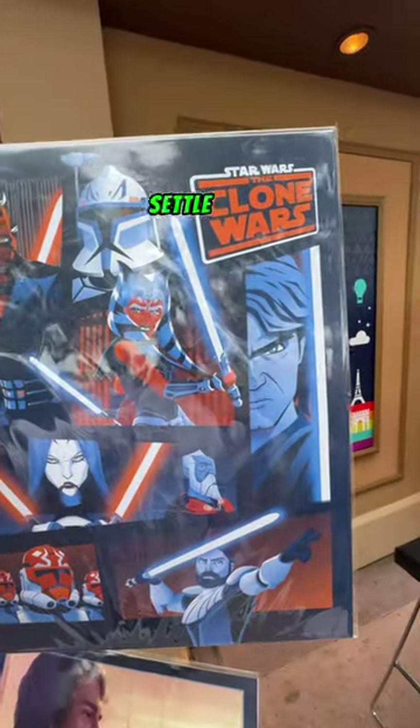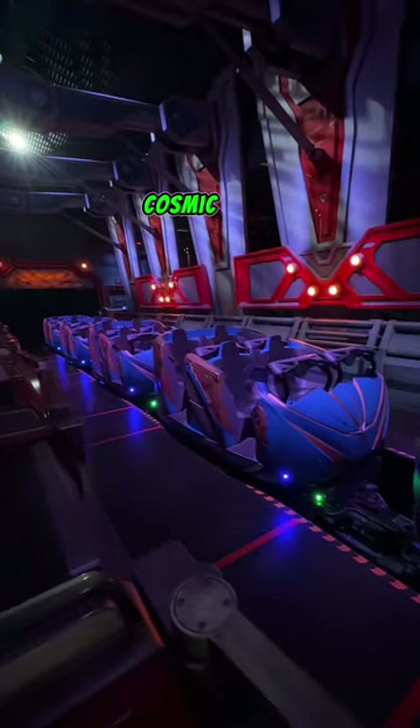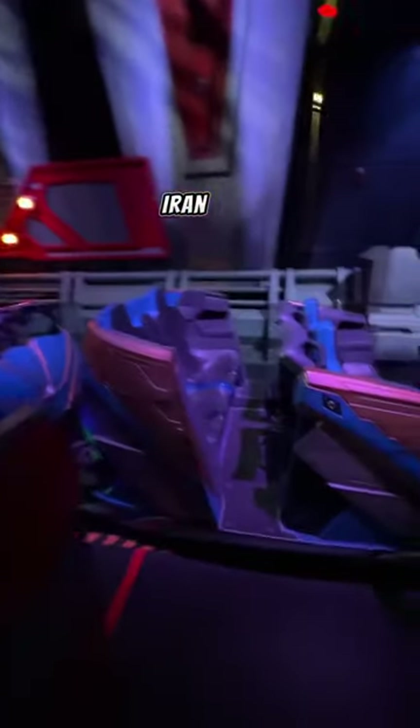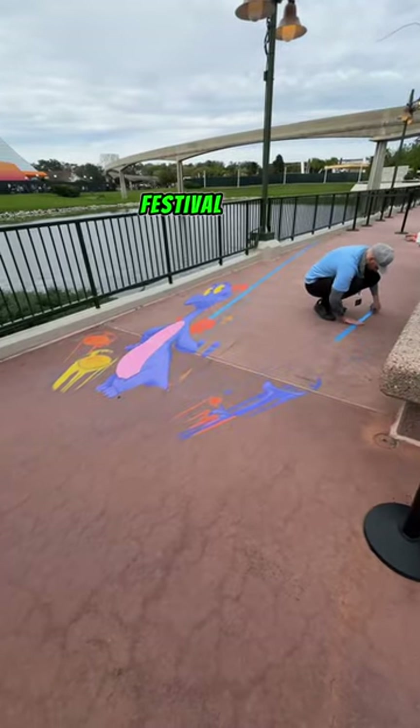I'll definitely be coming back for this at a later date. First ride of our Epcot day is Guardians of the Galaxy Cosmic Rewind. We ended up getting an ILL, not too terrible. But now let's go check out some of the Epcot Festival of the Arts stuff.